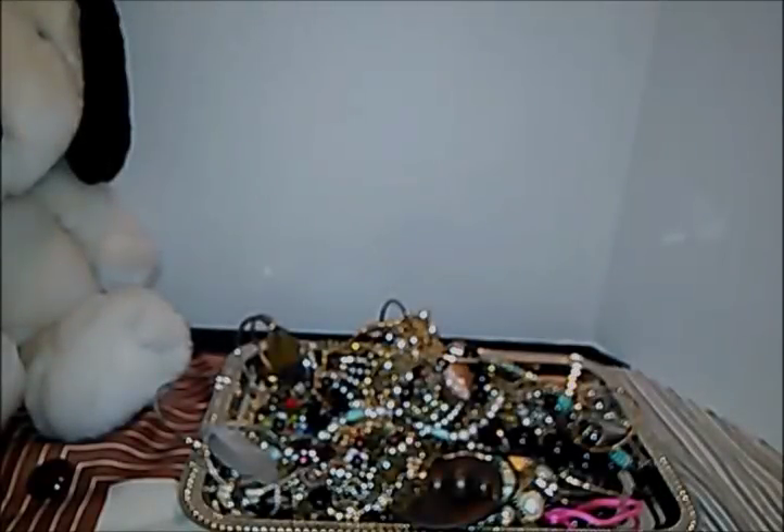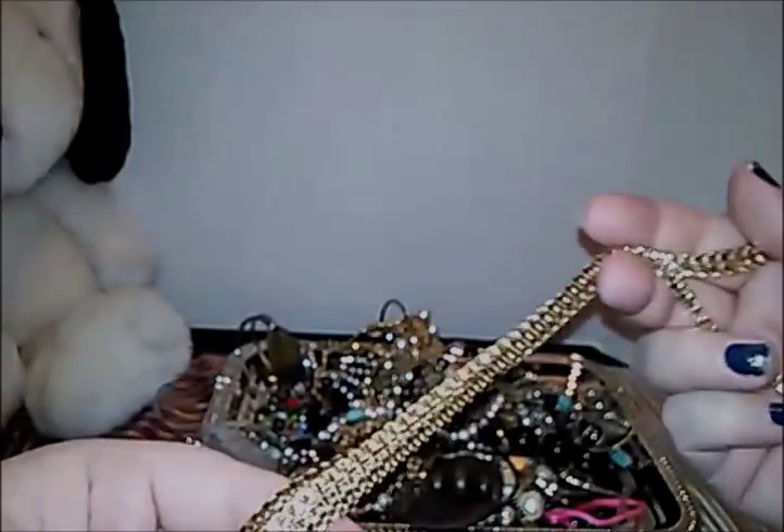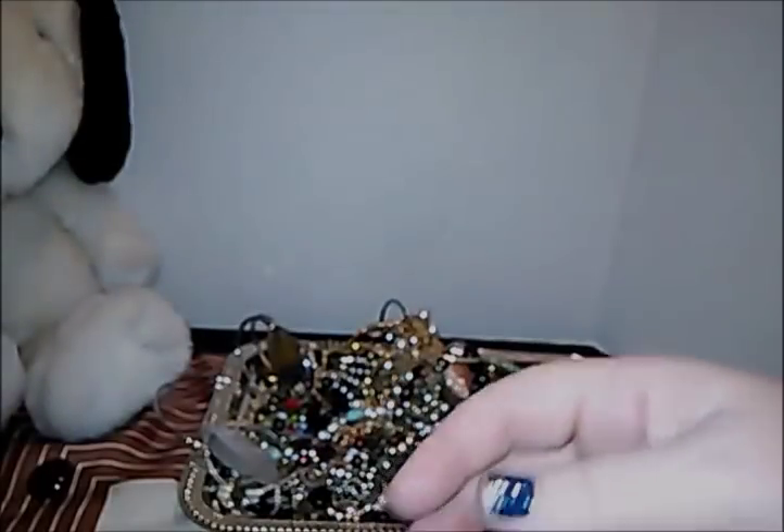It says Germany on it — I thought for a minute the Y looked like an N, like it said 'German,' but no, it's Germany. That is a really long necklace. I don't know how old it is, but it says Germany on it — good score, good score!